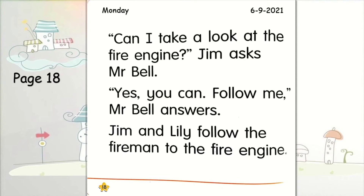Very good students. So, today we don't have any new words. Before we move on to the next page, let's read one more time the whole passage.